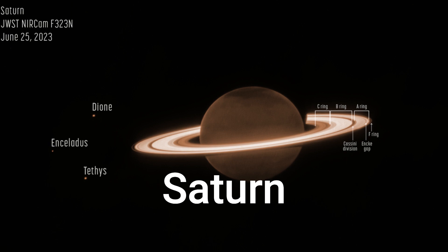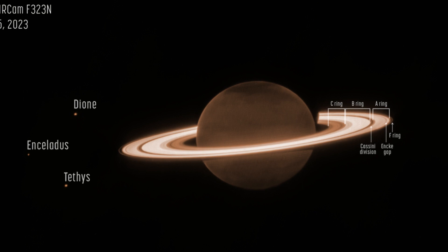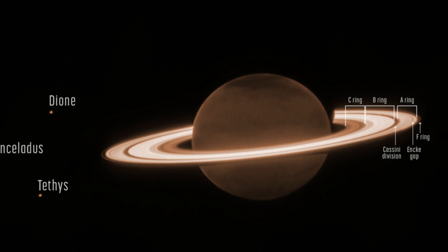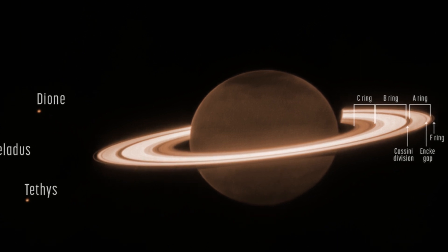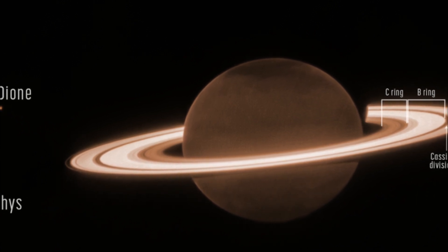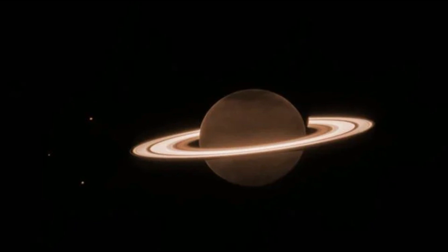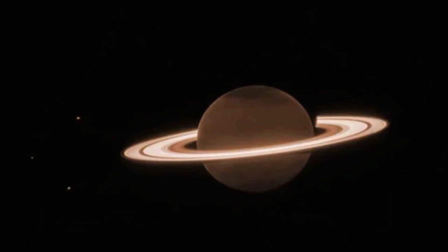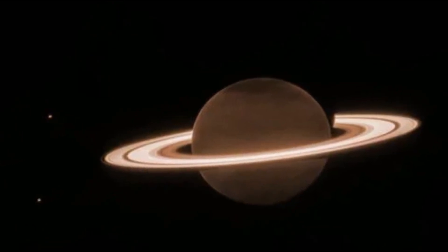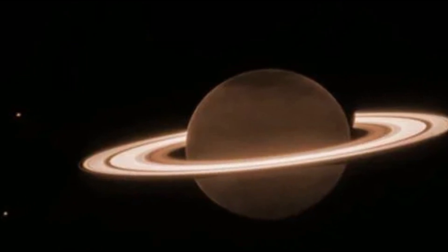Saturn: Saturn itself appears extremely dark at the infrared wavelength observed by the telescope, as methane gas absorbs almost all of the sunlight falling on the atmosphere. However, the icy rings stay relatively bright, leading to the unusual appearance of Saturn in the Webb image. This image was taken as part of Webb Guaranteed Time Observation Program 1247, which included several deep exposures designed to test the telescope's capacity to detect faint moons around the planet.